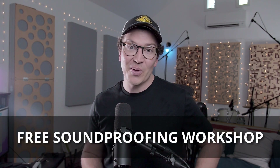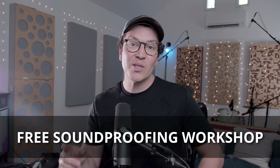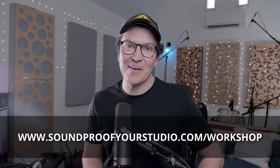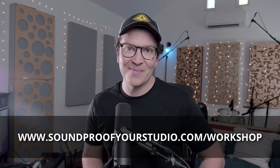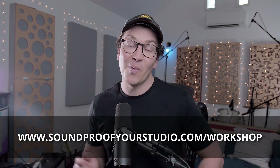I hope you have enjoyed this video on how to soundproof sliding glass doors and it's helped you understand a bit more about what makes a sliding glass door work. Check out that soundproofing workshop if you are on this journey of trying to build your own home recording studio — this resource will single-handedly help you out with getting to where you want to be. You can watch it right away at soundproofyourstudio.com/workshop. I'll see you all next week with more information on soundproofing and room acoustics.